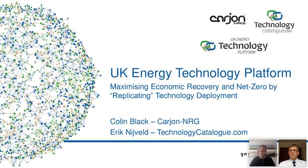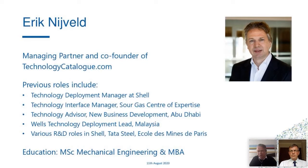Welcome to this webinar organized by TechnologyCatalog.com about the launch of the UK Energy Technology Platform. My name is Eric Neyfeld. I'm one of the managing partners of TechnologyCatalog.com, and for those of you who don't know me, let me briefly introduce myself.